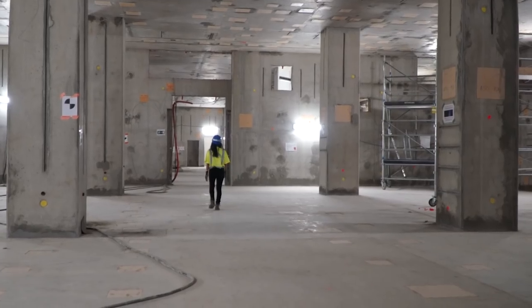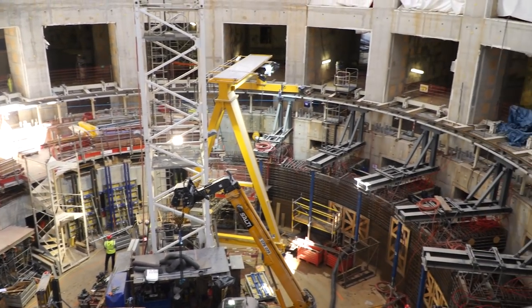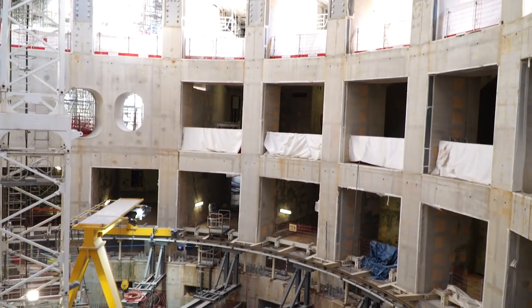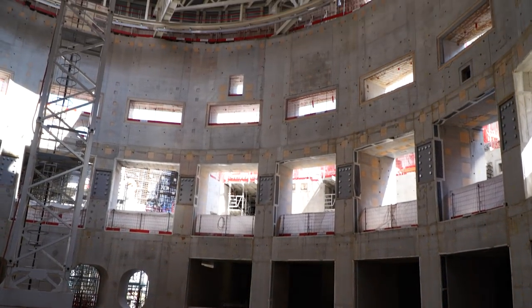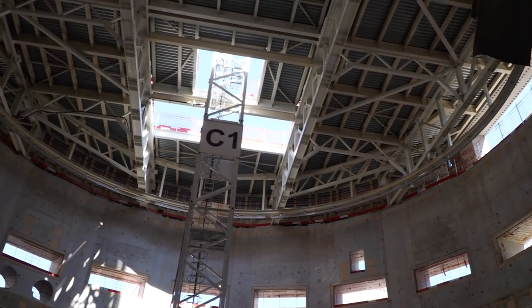Let's go to see the Tokamak pit. The ITER Tokamak will finally be assembled in this pit, called the BioShield. The first plasma is scheduled in 2025. Its construction is progressing, and the BioShield is fully formed now, as you can see.